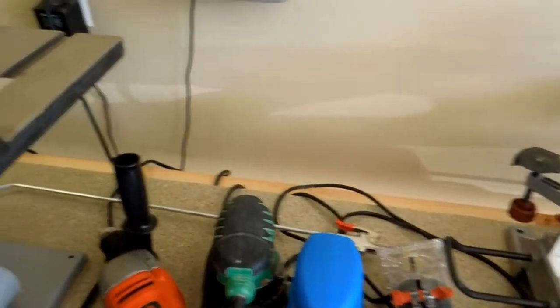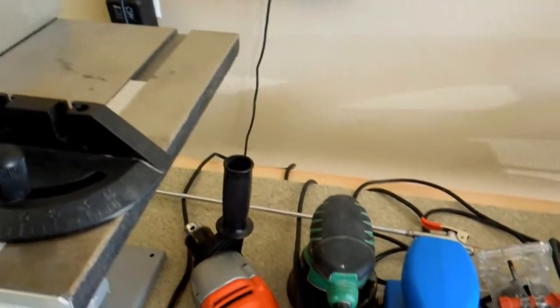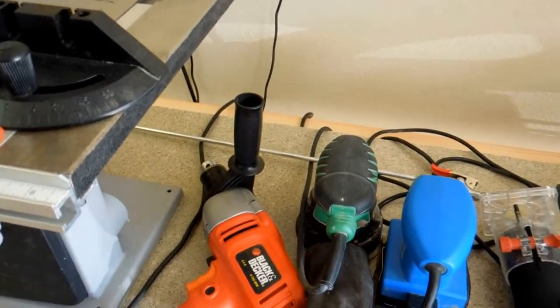I've got a Black & Decker drill here. I do use that every once in a while. I enjoy having a cordless drill but sometimes I don't want to wear it out, so I use that.